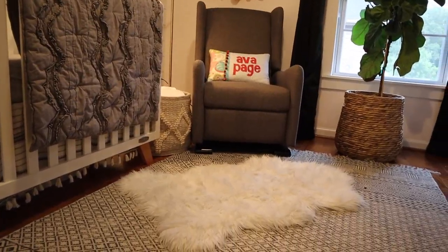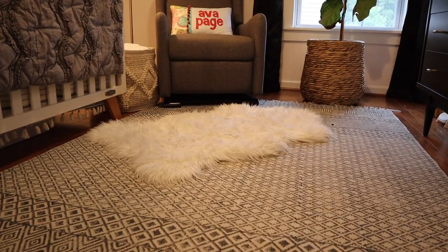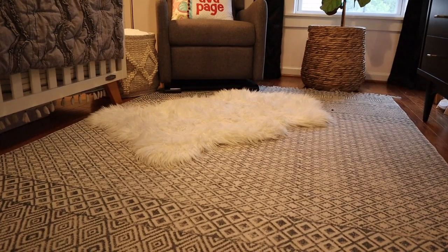To conclude this tour, Ava's rugs were both purchased from Rugs USA. I love the Moroccan slash bohemian pattern on her large rug, and the other one is just a little accent I added — it's a faux sheepskin rug; I didn't want anything real. I do love it. I think it offers a really cute element, and my cat loves it as well.